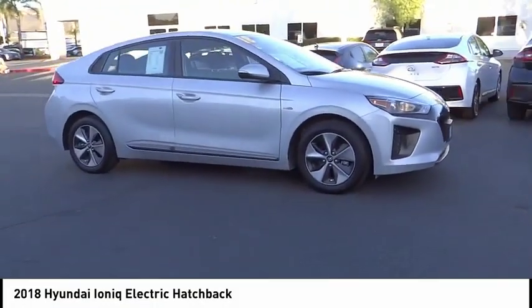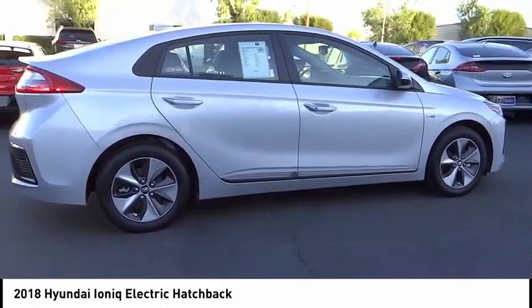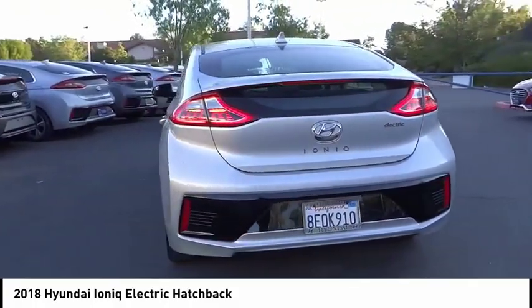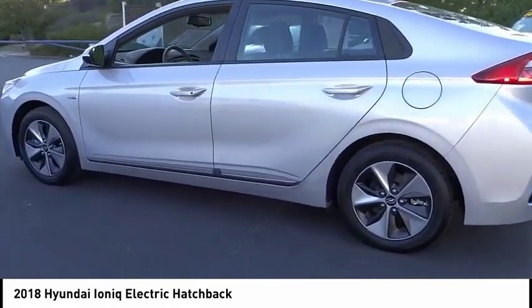Come test drive the 2018 Hyundai Ioniq Electric. The sleek-looking Hyundai Ioniq Electric offers a nice quiet ride while providing ample comfort. The Ioniq was built with efficiency in mind, but it will still give you a sporty driving experience.